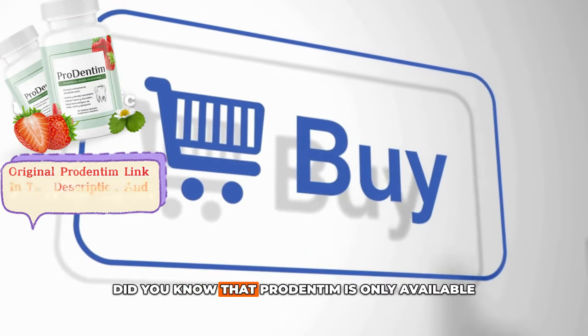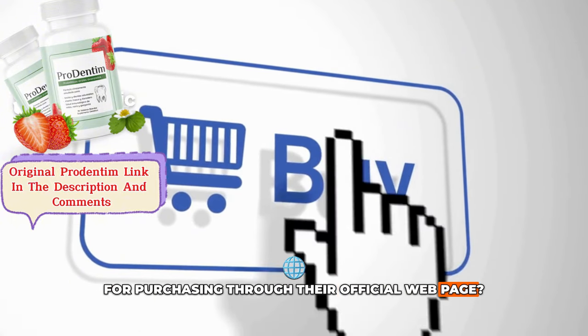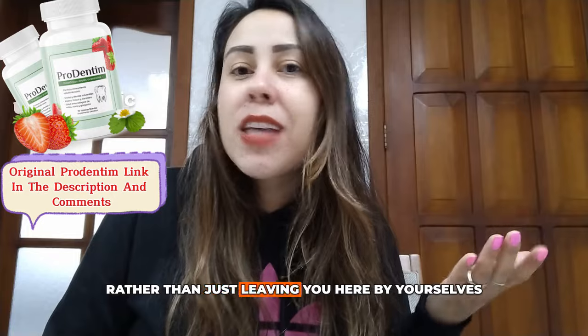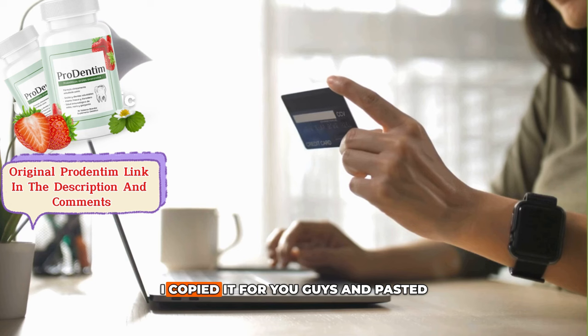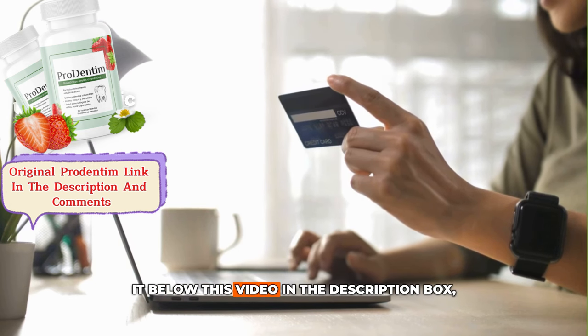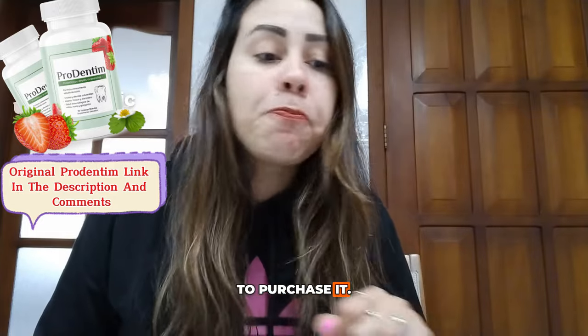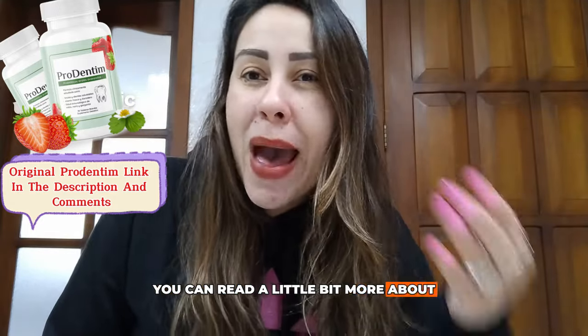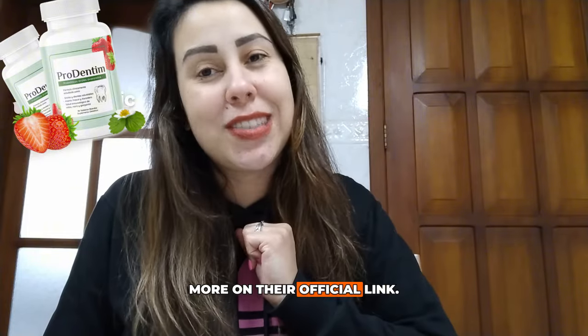Did you know that ProDentim is only available for purchasing through their official webpage? Rather than just leaving you here to look for that link, I did go there myself, copied it for you and pasted it below this video in the description box, so it's going to be there for you to purchase it. You can also read more about how it was created on their official link.